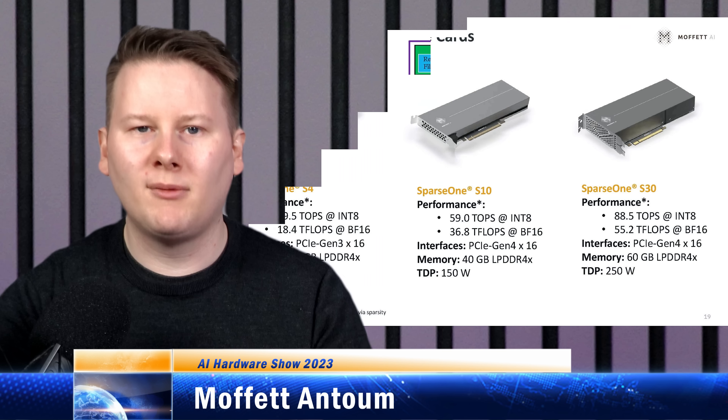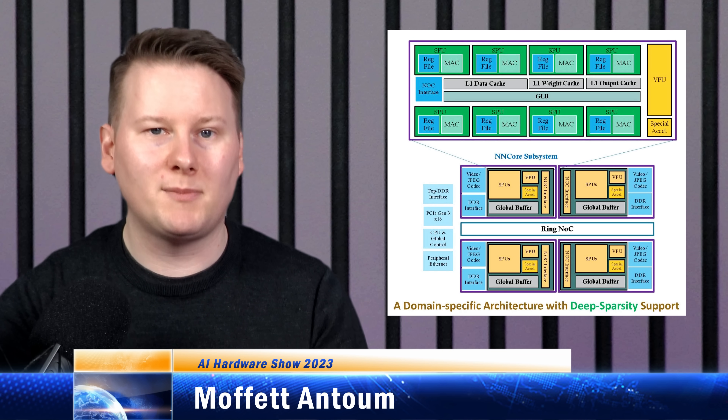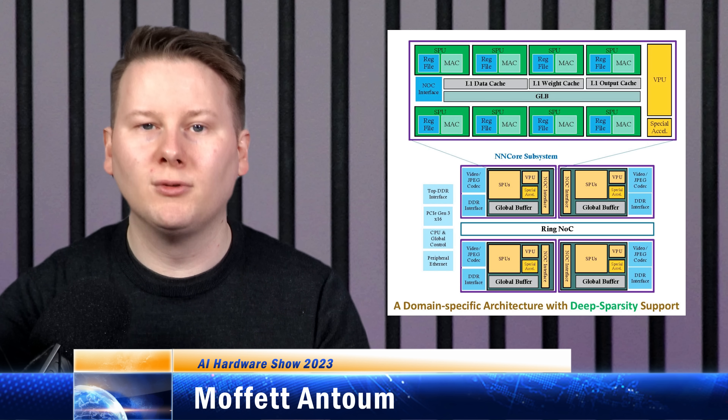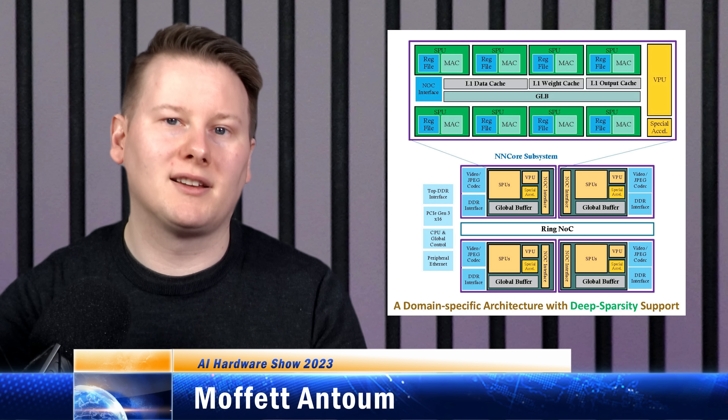Moffat explains in their white paper that modern GPUs support dense-sparse operations, where one matrix is dense and the other is sparse. Moffat's technology is built to exploit dual sparsity for up to an 8x or 32x speedup, or in the future they claim a 1000x speedup.